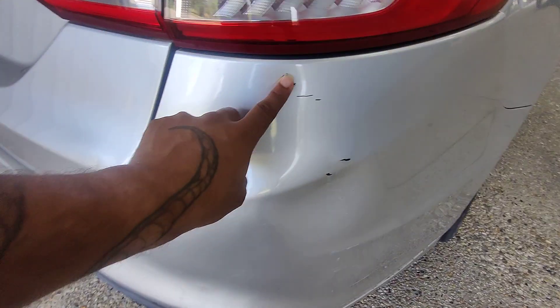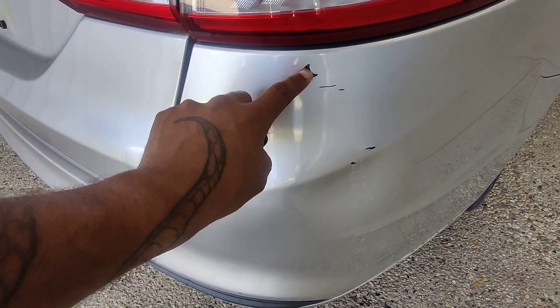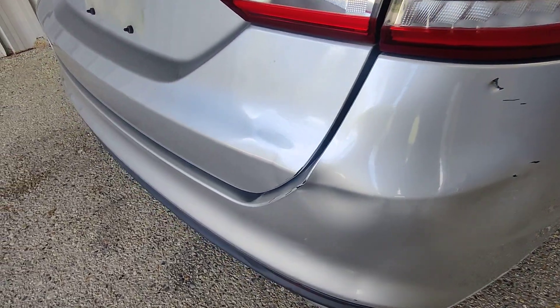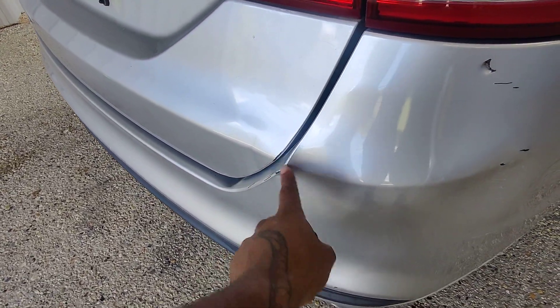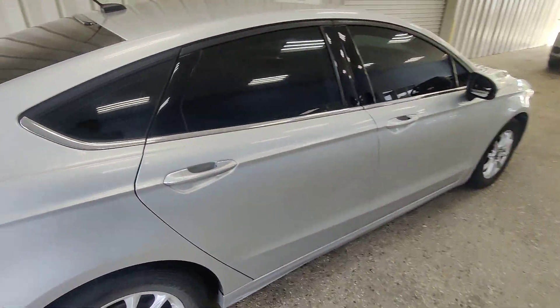Now it looks like we do have our first little bit of damage here. Looks like somebody may have backed into something, causing a little bit of scratching — but minor, minuscule kind of things. Nothing a little paint touch-up couldn't fix, and all these things are taken into consideration when we value the vehicles.